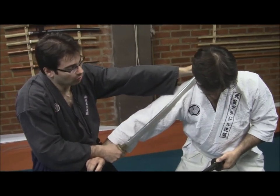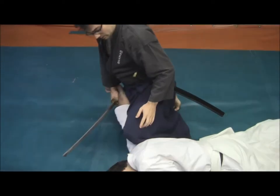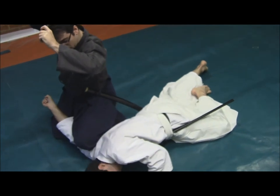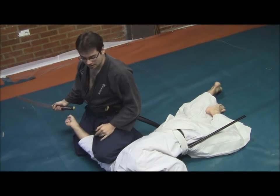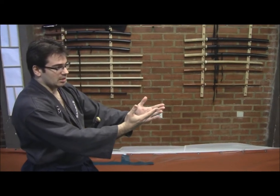And from here, going directly to the ground. At the end, applying a pressure with the knee over his arm, or his shoulder, and going up in order to perform a final cut. We have seen that the application for this Kyoden, for this method itself, is to open the limbs that could cause a defense.